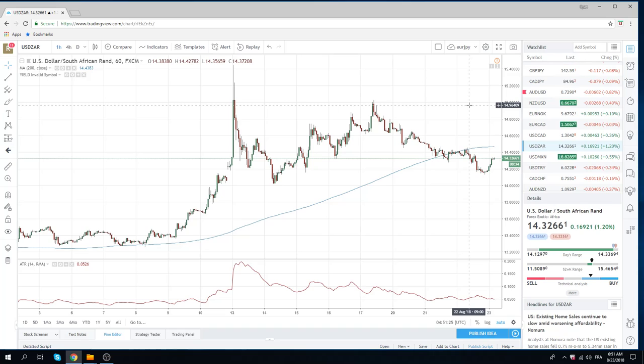All right, that's all I got for you today. Course short Aussie, course short stocks, watching these pivots in euro and CAD. Good luck out there, people. Talk to you later. Ciao.